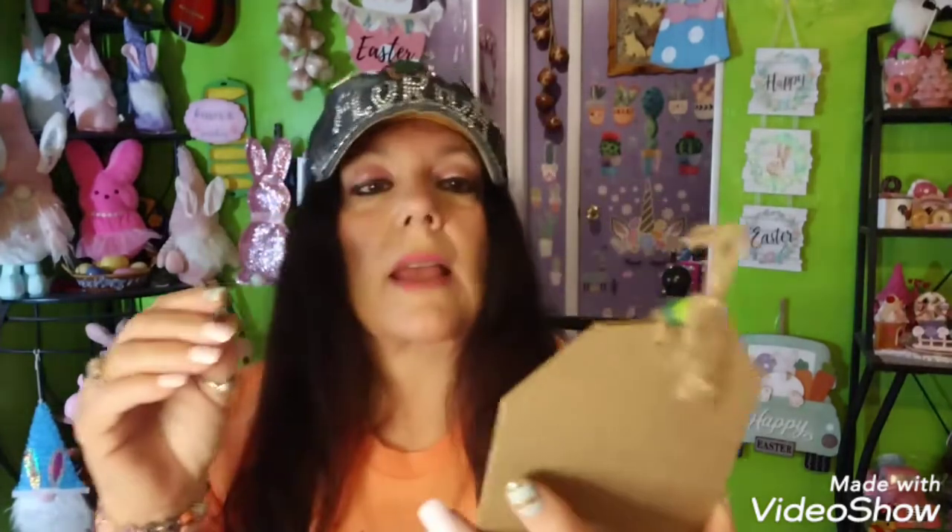I found bead tassels at Dollar General! These were 50 cents each. One little bead tassel says 'Happy Saint Patrick's Day.' Then I found another one - same thing, Happy Saint Patrick's Day, 50 cents. This one says 'Lucky Blessed' - it's a little hat, I thought that was adorable. They also had little signs with beads - one says 'Thankful, Lucky and Blessed' for 50 cents, regularly a dollar. Then one that says 'Lucky - Are You Lucky Today?' for 50 cents. There's also a Happy Saint Patrick's Day one with little beads on top.